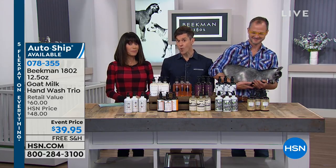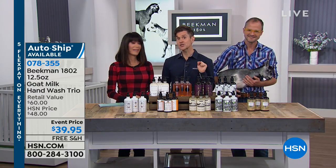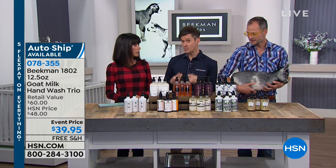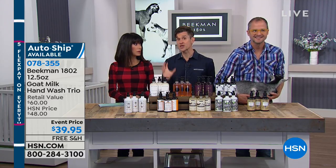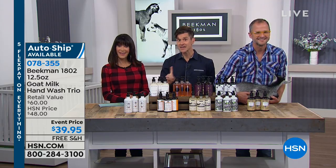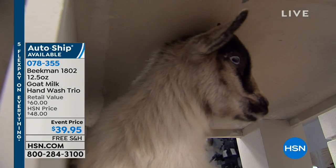You're getting a trio of the washes — and notice I didn't say hand wash, I said washes — because if you're someone who likes to use a liquid body wash like I do, I actually prefer that over the bar soap. You can use this as your body wash, so if you wanted a goat milk body wash in one of our scents, here is your chance. This can be used for hand or for body. So you have one for the shower, one for the kitchen, one for the bathroom — that's right, because you're getting three of them.